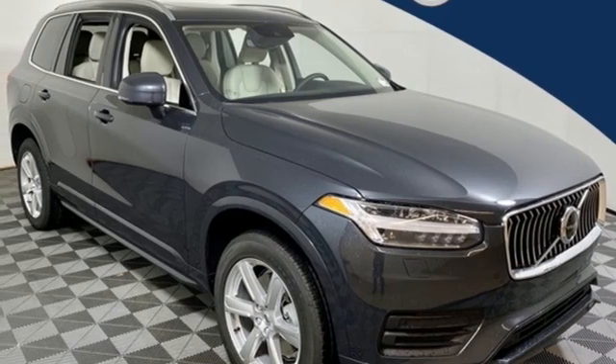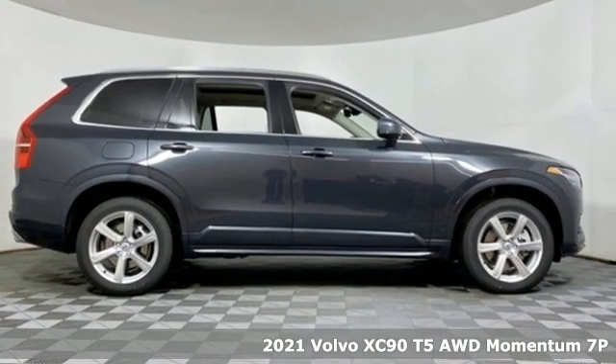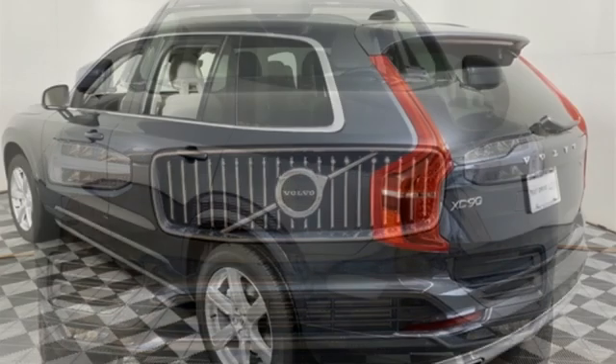Here's a new 2021 Volvo XC90. Wrapped in timeless style and luxury, the XC90 makes every drive memorable. You'll look forward to every drive with features like these.